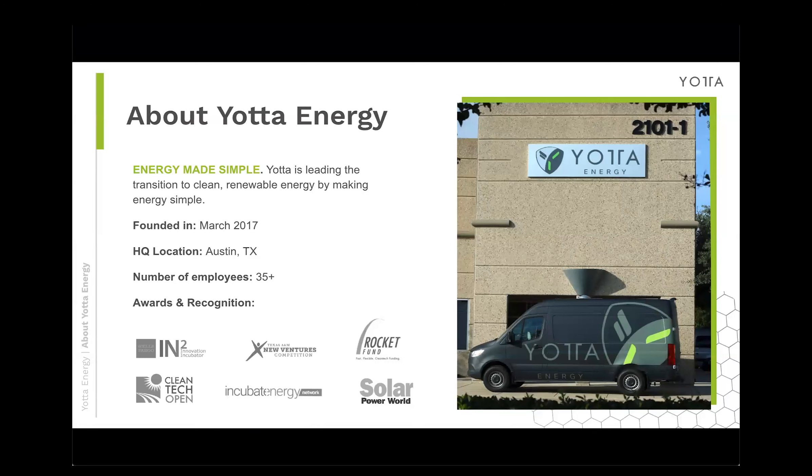Who is Yotta? We are energy made simple. Yotta is leading the transition to clean renewable energy by making energy simple. We were founded in March 2017 and are headquartered in Austin, Texas, where there are about 35 of us at any given time. If you're ever in the area, please stop by and check out the office. Our engineering team is there — you can see them hard at work with the newest innovations for the company.